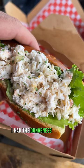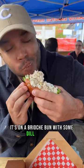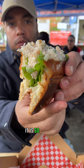I had the Dungeness Crab Roll, which is jam-packed with that delicious crab meat. It's on a brioche bun with some dill and celery. One bite and it goes down good — it is so delicious.